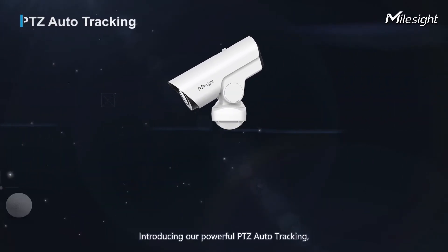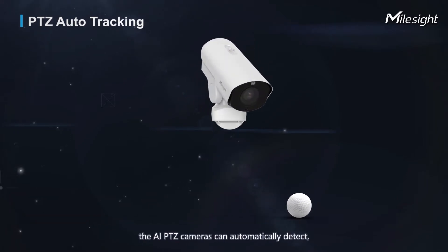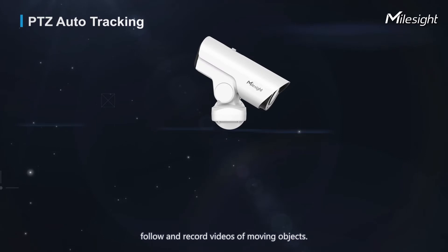Introducing our powerful PTZ Auto Tracking. The AIPTC cameras can automatically detect, follow, and record videos of moving objects.